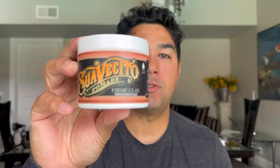Hey guys, this is Eddie with WTI, and today I want to share with you one of my favorite hair products. This is Suavecito Firm Clay. Suavecito offers a few different pomades, and this is one that I recently discovered and I absolutely love it.